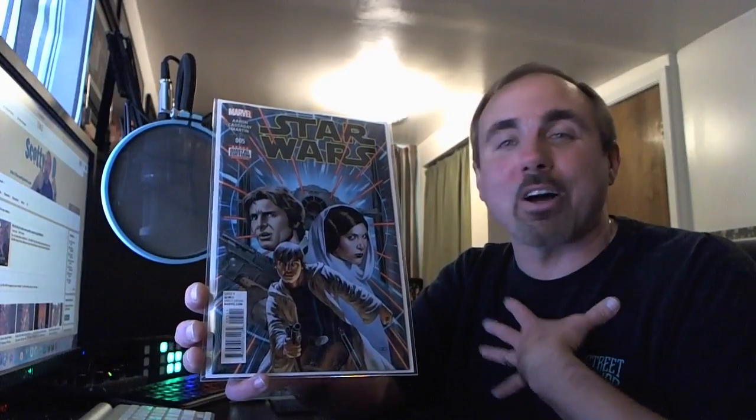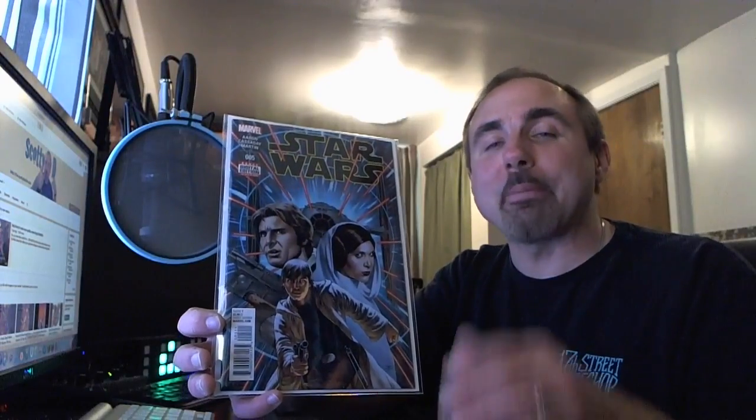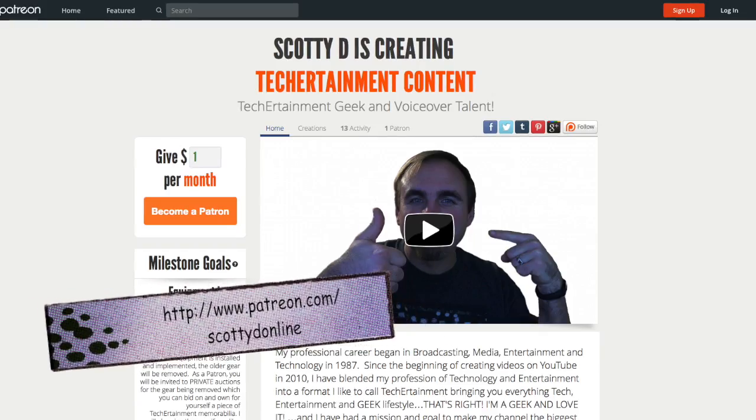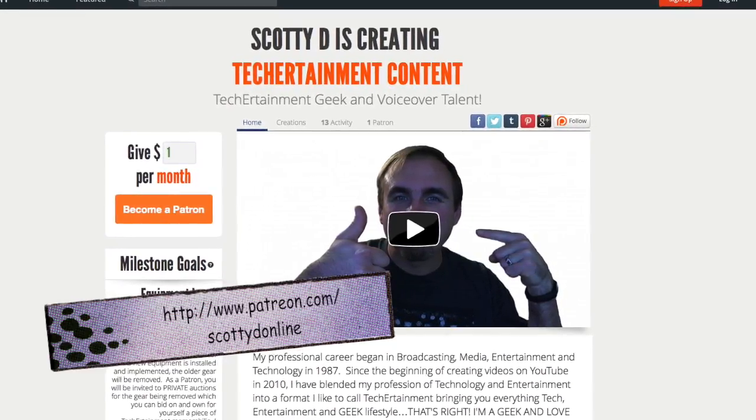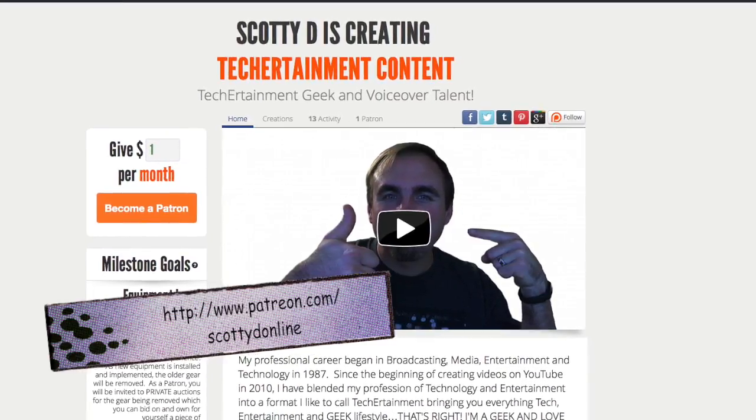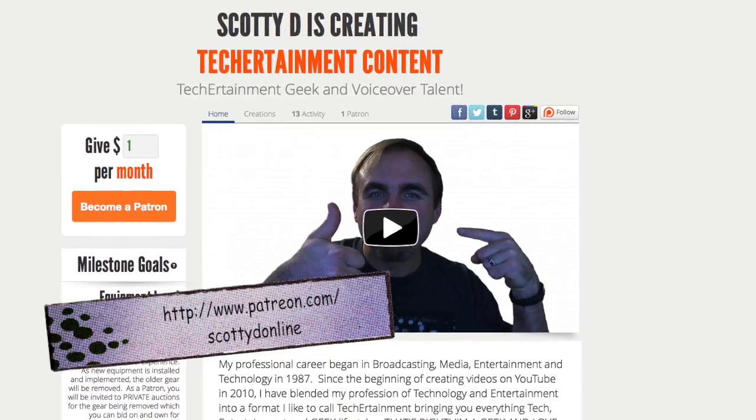Comment below — I'd love to know what you think about this book or this video review. Definitely give it a thumbs up if you like it. If you haven't subscribed yet, go to the main YouTube channel page, click subscribe, then click the gear icon and enable updates so you'll be notified when I publish new videos. Thank you to my existing subscribers. A special thanks to my patrons — the Techertainment Elite. If you want to become part of the Techertainment Elite and get perks and rewards, check out patreon.com/scottydonline.